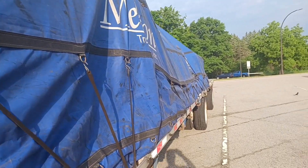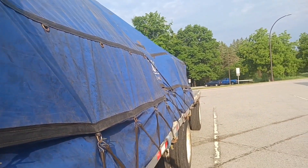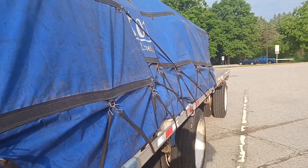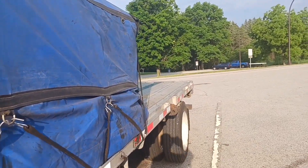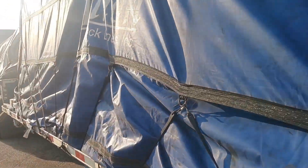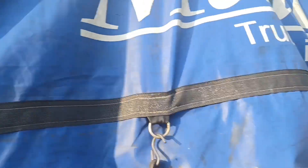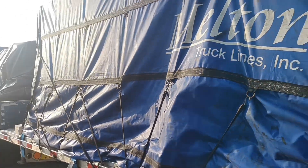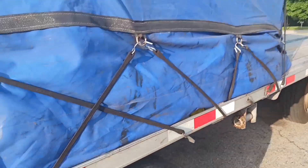We are over here at a rest area doing our first load check. It is Saturday morning and we're heading to Virginia like we said yesterday. It was a double stop but it is not anymore. My tarp right here is a little flimsy — I'm going to put some straps in here. It's not ballooning or anything, just a little flimsy. The rest of the tarp job looks pretty good on this glass.